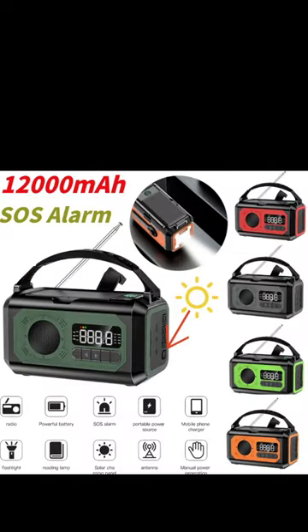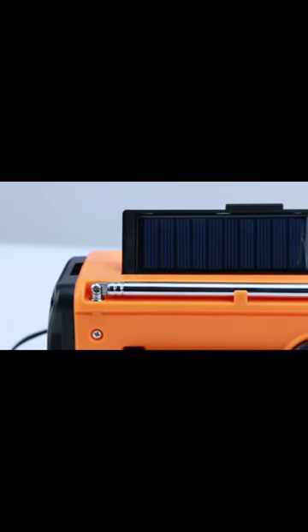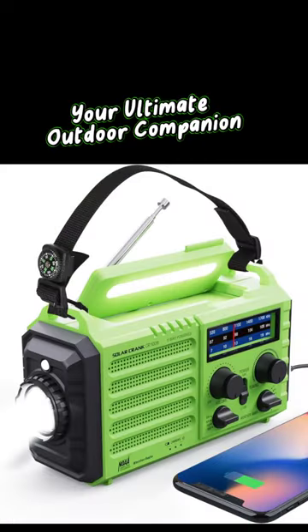The Multifunctional Emergency Radio — your essential outdoor survival tool. Get yours today and be prepared for anything. Link in the description. Don't wait. Order now and stay connected in any situation. Your lifeline when it matters.